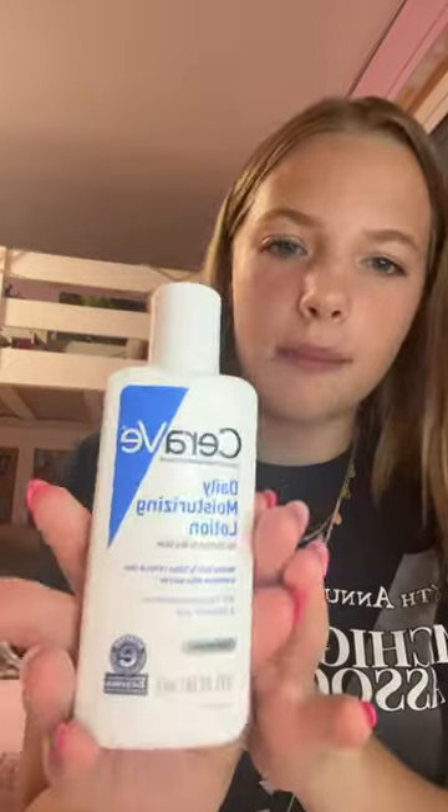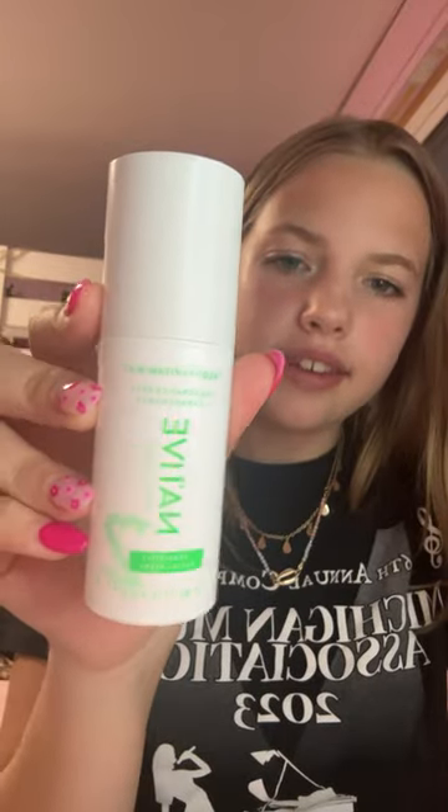Then I got a bunch of stuff from Target. First I got this daily moisturizer lotion and it was only like $5 and I was super excited to try it. Then I got this Native serum and I'm interested to try it.